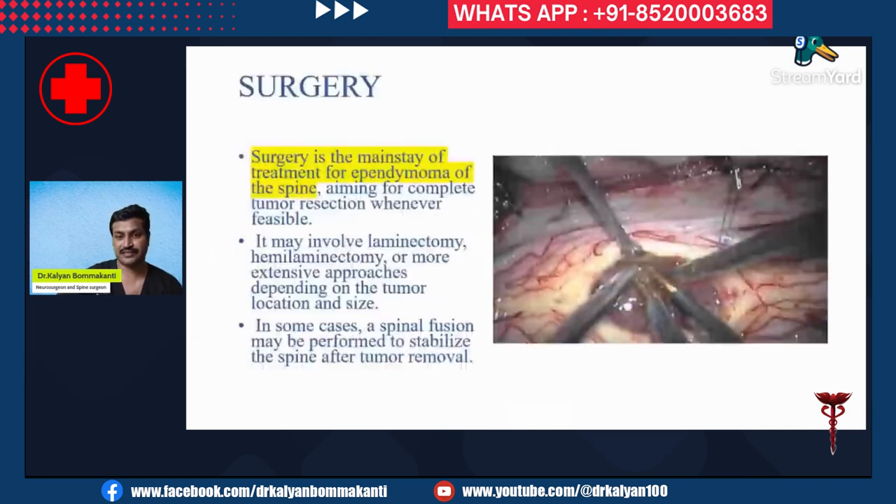Surgery is the mainstay of treatment for ependymoma of the spinal cord. We aim for complete tumor resection whenever feasible. It may involve laminectomy, hemilaminectomy, or, if the tumor is very large spanning over many segments, an extensive approach may be required depending on the tumor location and size.